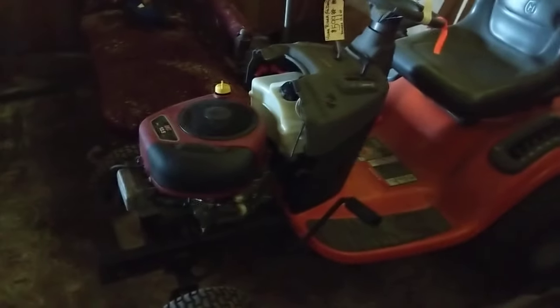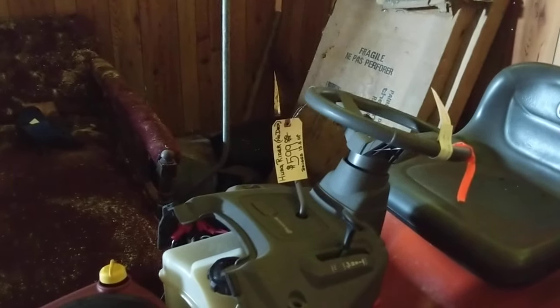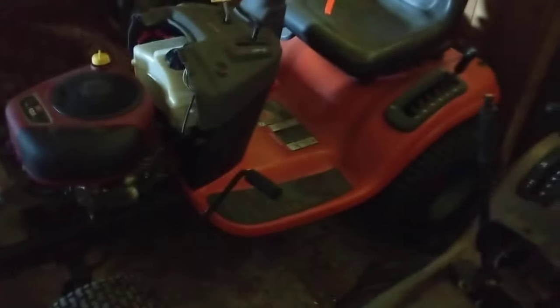That Husqvarna there is pretty much brand new. It's missing the deck. It actually has a $600 price tag hanging from the steering wheel. There's a hood for it here somewhere, and I'm sure I can get one of the decks off one of the other machines to fit that.